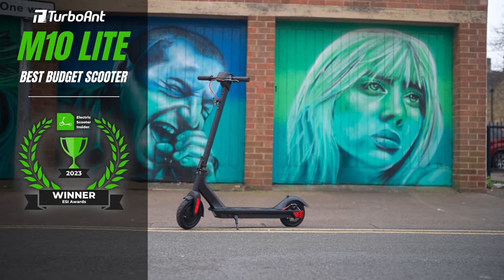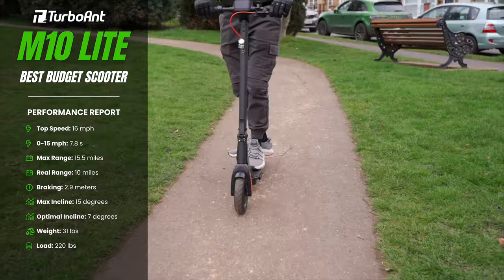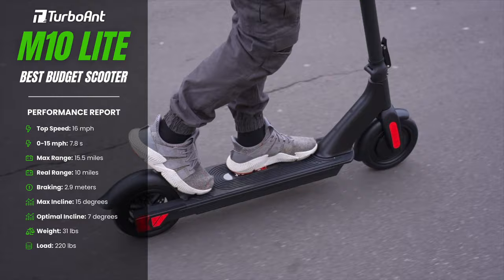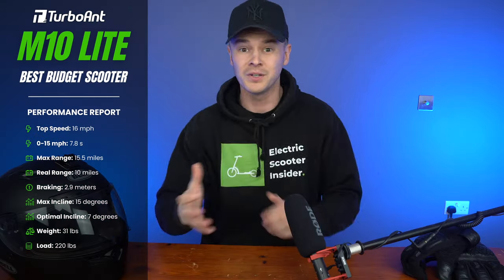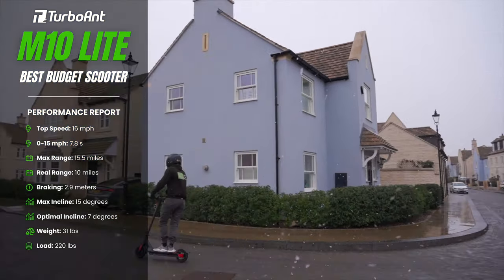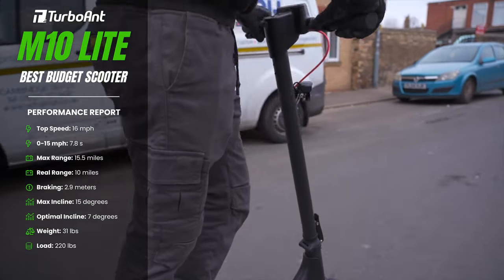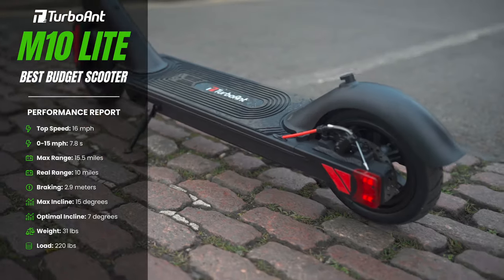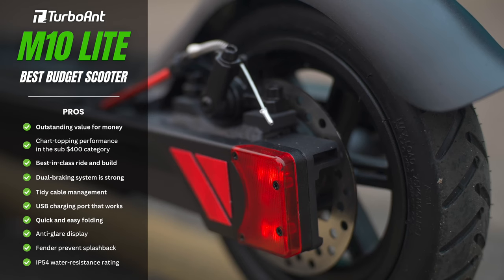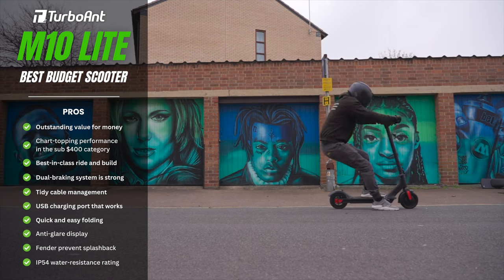Turbo Ant M10 Lite — best budget scooter. Comfortable to ride, durable, and surprisingly premium in performance, its popularity is well earned. Perfect for anyone on a budget, it offers the best return on investment of all sub-$400 scooters. It tops the charts in both speed and range, hitting 16 miles per hour and covering 15.5 miles — or 10 miles if you ride fast — while its build and ride quality also surpass its price tag.